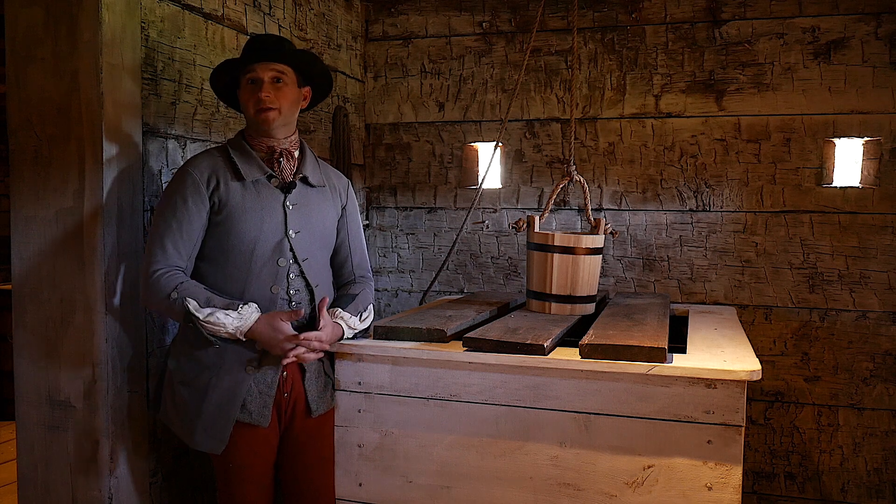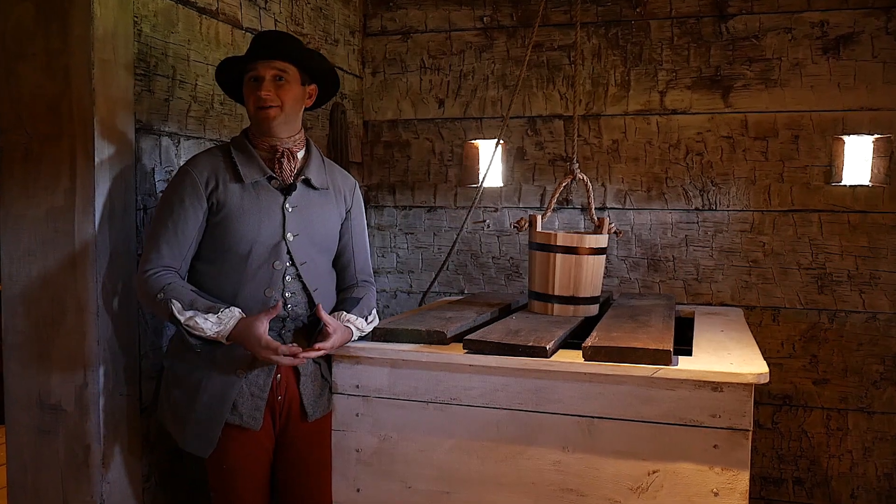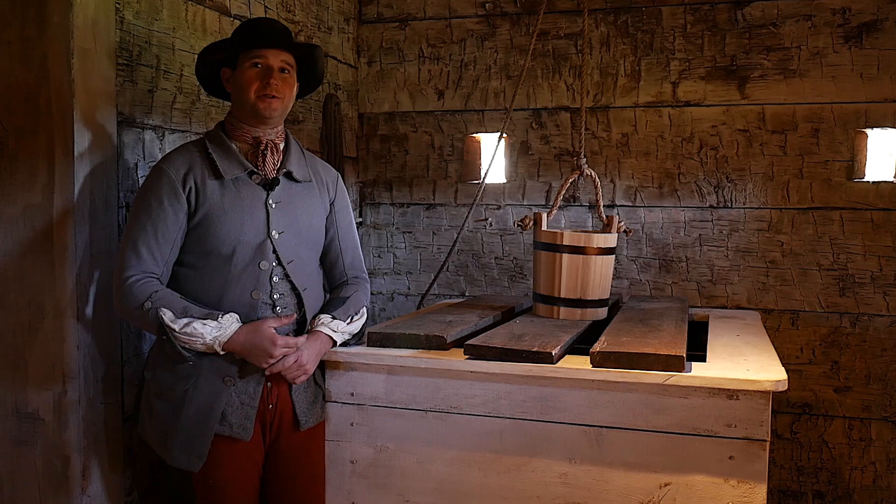Right now we're inside the lower level of one of the flankers of the building. There are two opposite angles sticking out, one corner on each end of the structure of Fort Dobbs.